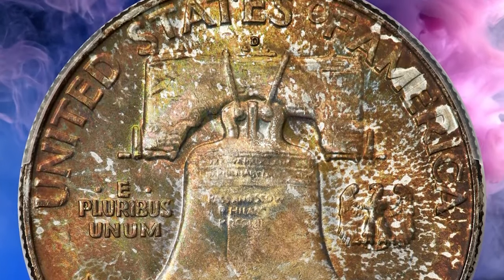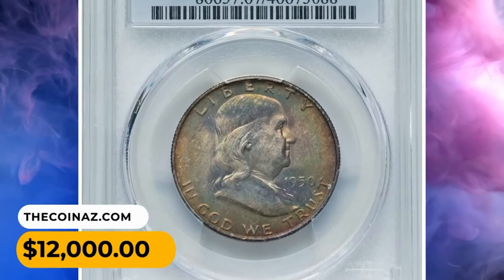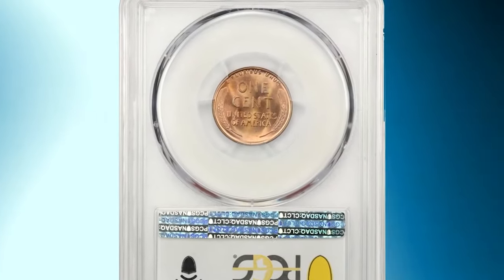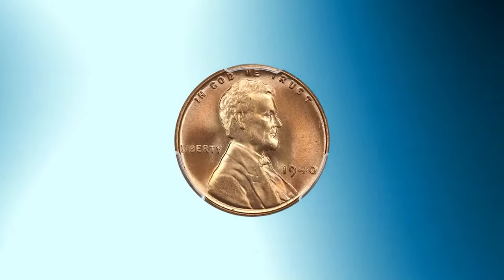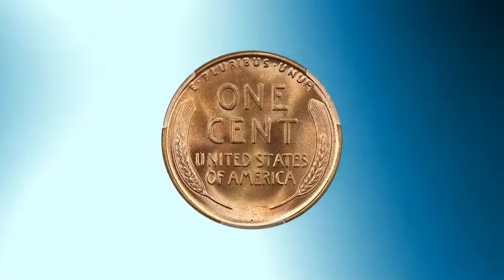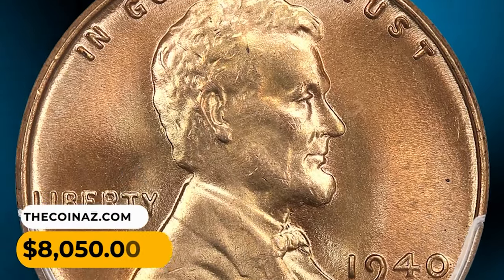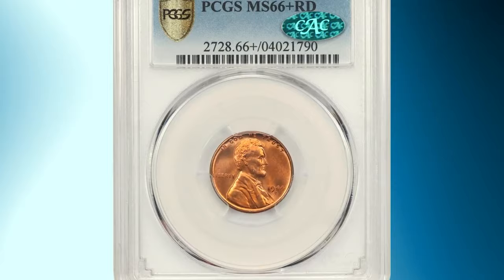Pristine surfaces with deep amber, russet, olive green, and golden toning encompass each side — eye appeal is outstanding. This is a 1940 Lincoln cent in MS68 Red condition, a stunning ultra gem tied for the finest known example with just seven other PCGS examples. Essentially flawless surfaces showcase sharp full details, golden orange coloration, and soft peach and pink highlights making for incredible eye appeal — a fantastic piece for advanced collectors.